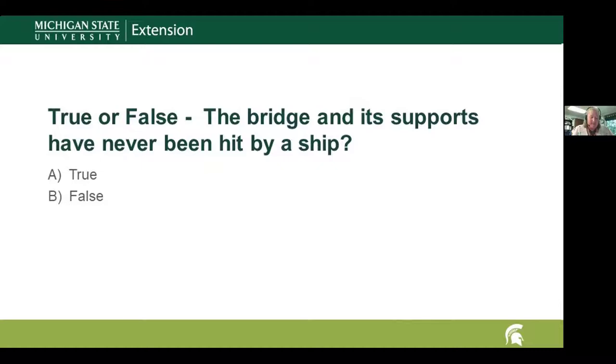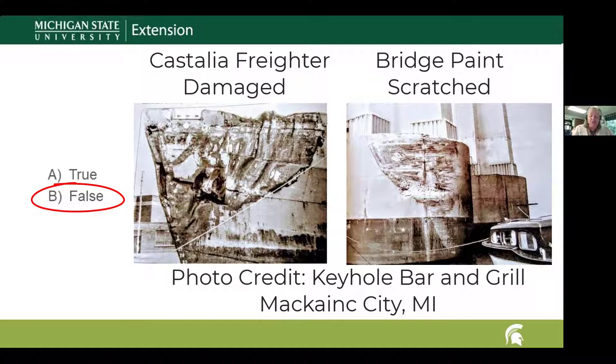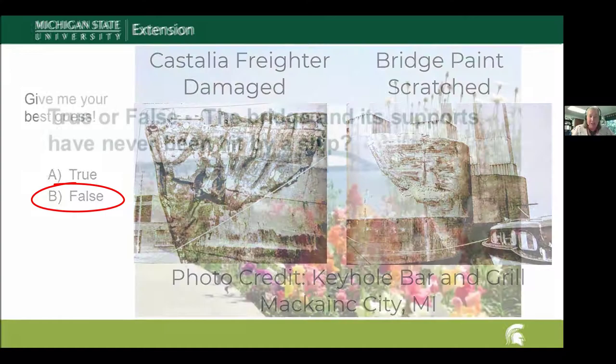Question five: the bridge and its supports have never been hit by a ship — true or false? The answer is false. In 1968, the Greek freighter Castilia struck the north pier of the Mackinac Bridge in dense fog. The bridge was left fine with just a small gouge and minimal damage, but the ship was damaged enough that it leaked — though it was eventually able to continue on to Chicago.